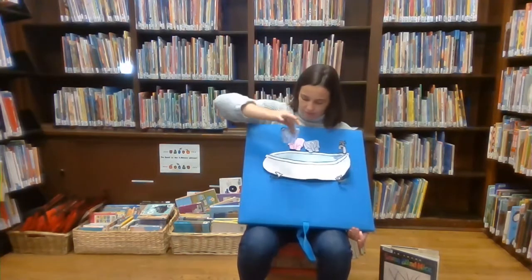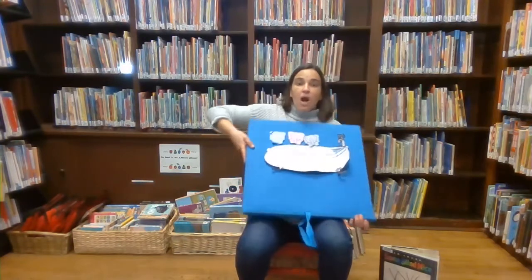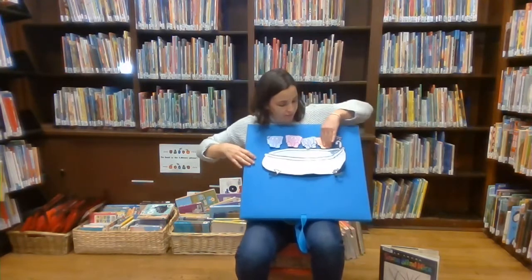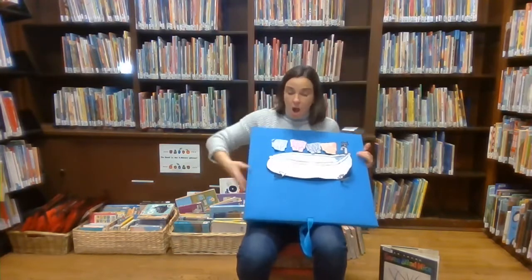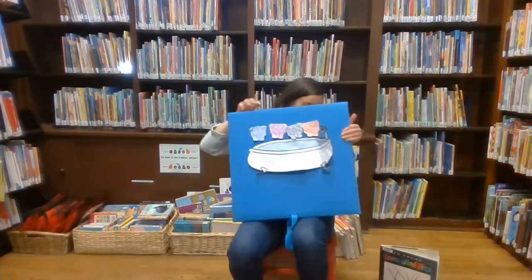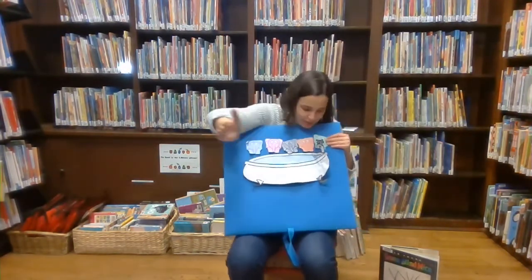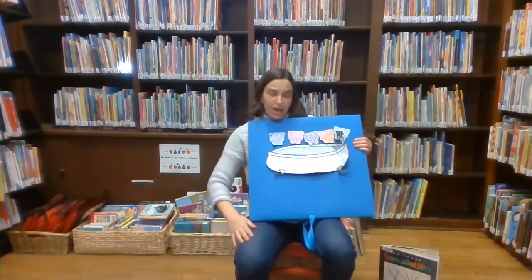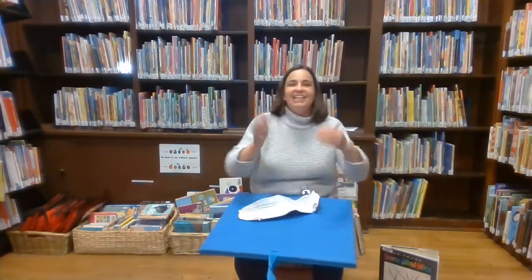Three elephants going for a swim. Knock, knock. Splash, splash. Come on in. Four elephants going for a swim. Knock, knock. Splash, splash. Come on in. Five elephants going for a swim. Knock, knock. Splash, splash. They all fell in! Good job.